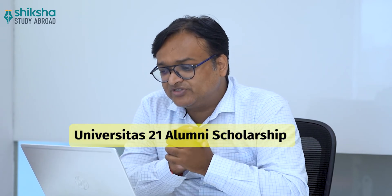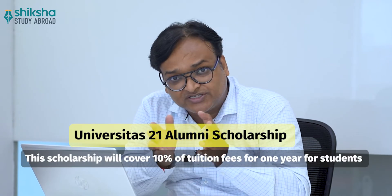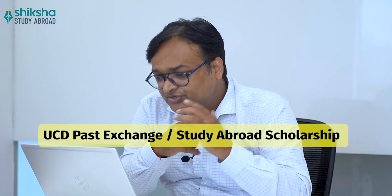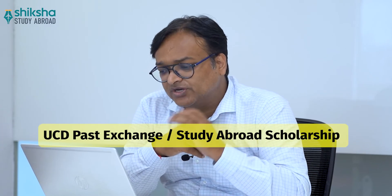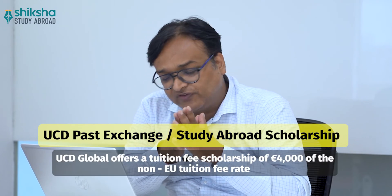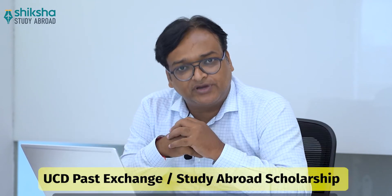The second scholarship is the Universitas 21 Alumni Scholarship, which covers 10% of tuition fees for one year. The third is the UCD Past Exchange or Study Abroad Scholarship, where UCD Global offers a tuition fee scholarship of 4,000 euros off the non-EU tuition fee rate.